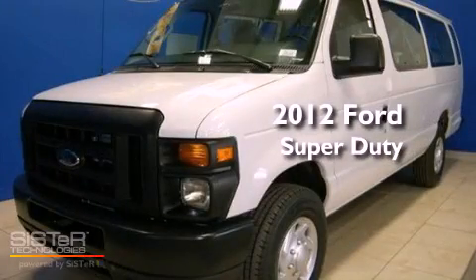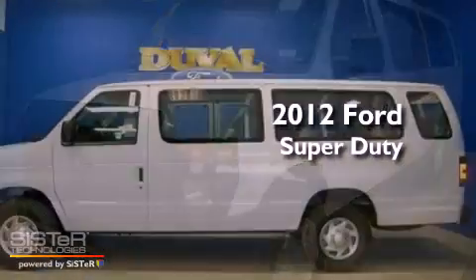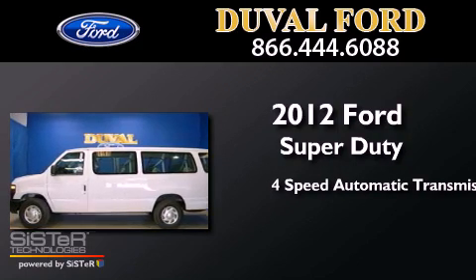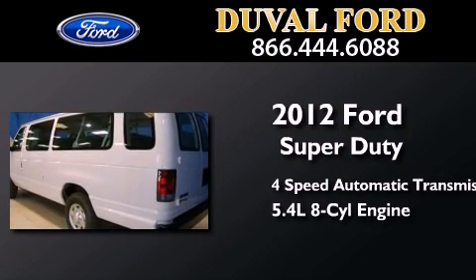This is a brand new 2012 Ford Super Duty. This van has a 4-speed automatic transmission and a 5.4-liter V8.